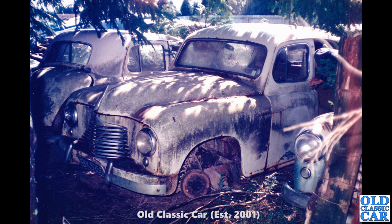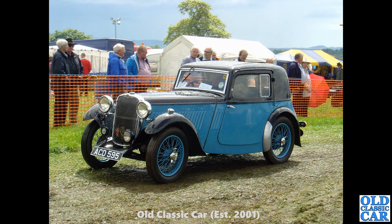We're back to the scrapyard in New Zealand — oh dear, another very sad looking Singer SM1500 with Hillman Minxes either side of it. Real rivals to the Singer back in the day, very similar shape. None of them look like they were going anywhere again. ACD 595 — we've seen this one locally many times — another Singer 9 Coupe. Very stylish little car indeed.